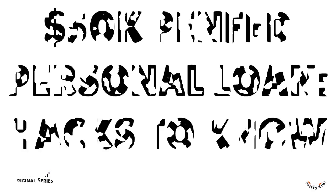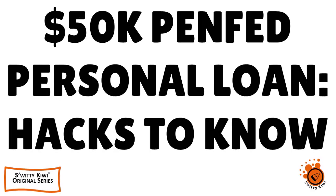Let me talk to you about the fifty thousand dollars PenFed personal loan. For all of you who are interested in this loan, I want you to pay attention. Here are seven hacks to ace the application without fail — I'm speaking about the personal loan application at PenFed. Don't go anywhere, you're gonna love today's conversation.